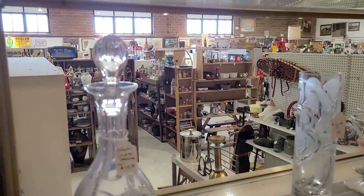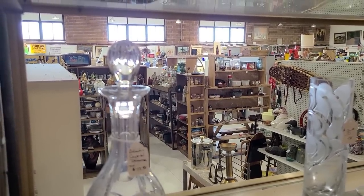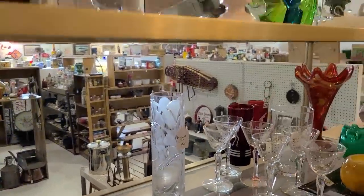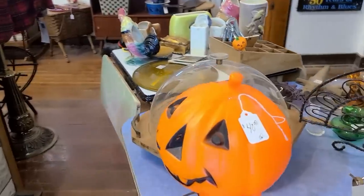Here's a view from up on the stage. Being a schoolhouse, I guess they had a stage area. Very cool. It's really fun up here. Lots of mid-century stuff up here, usually. Oh, we have a Halloween blow-mold too.